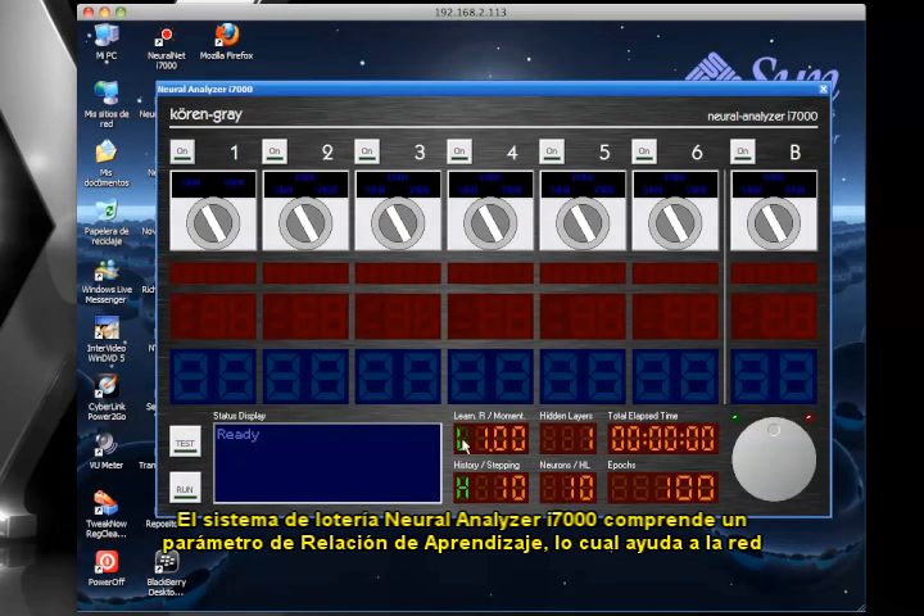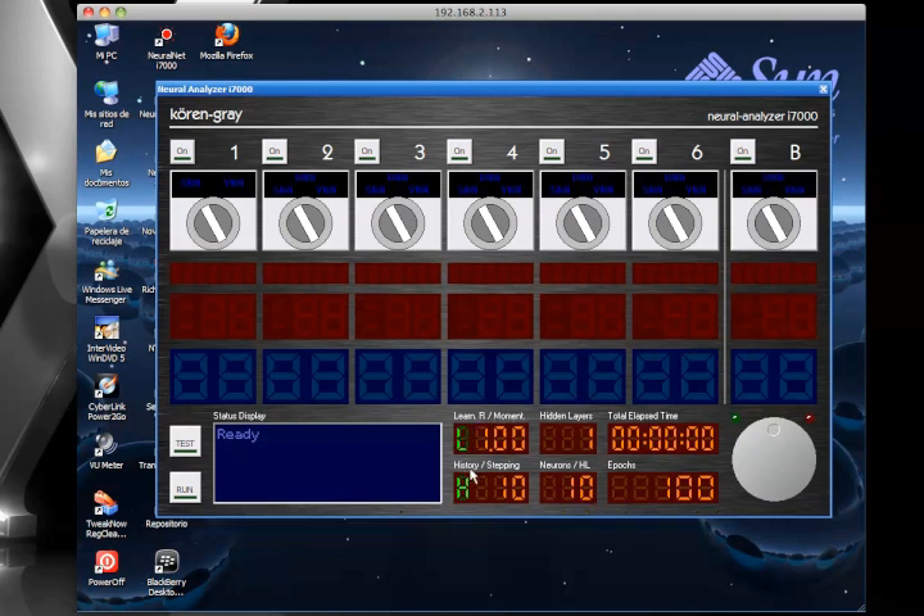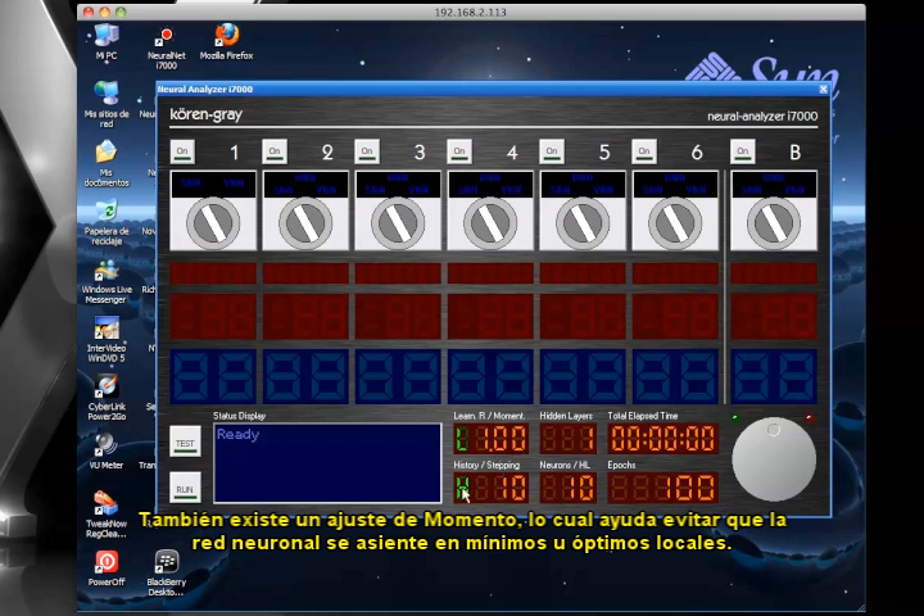The Neural Analyzer i7000 lottery system features a learning rate parameter, which helps the network learn by example at a faster rate. This is adjustable using the front panel. There is also a momentum setting, which helps the neural network avoid settling on local minima.